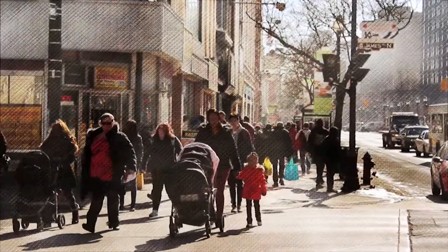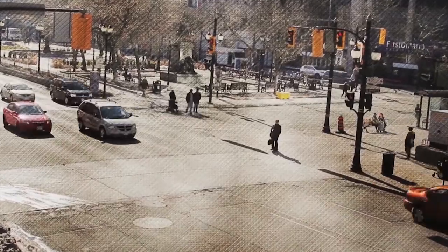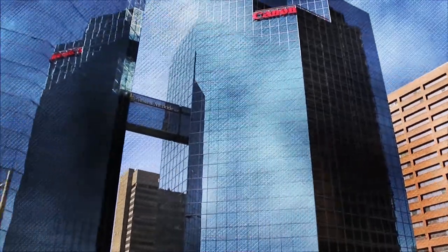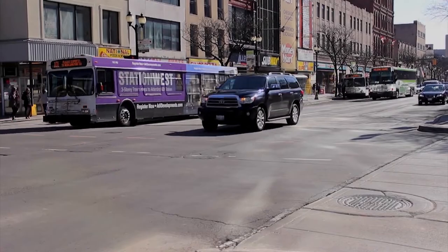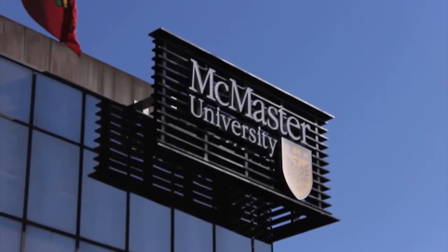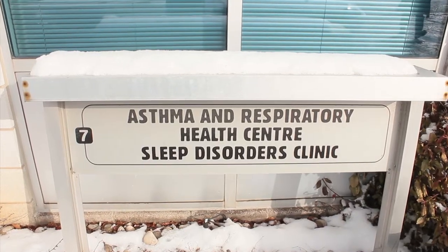Hey, I'm Shan McKinnon, and this is Welcome to the Real World. Welcome to the Real World focuses on various jobs across Hamilton geared towards students in grade 12 who are deciding on a career path, college and university students, or adults looking for a career change. I sat down with Ralph Rosall, a registered polysomnographic technologist of the Hamilton Sleep Disorder Clinic on Fridge Street to talk about his career.